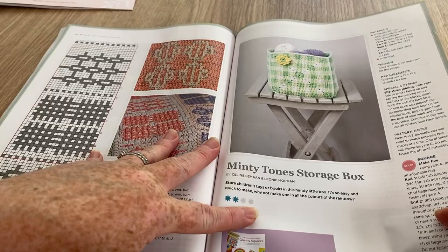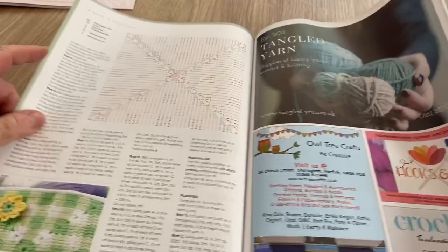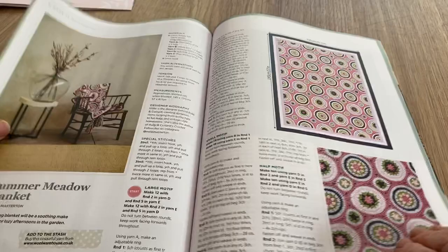And we've got the Minty Tones storage basket - that is quite pretty. You'd need something to keep it stiffened though to stop it from being a bit floppy.